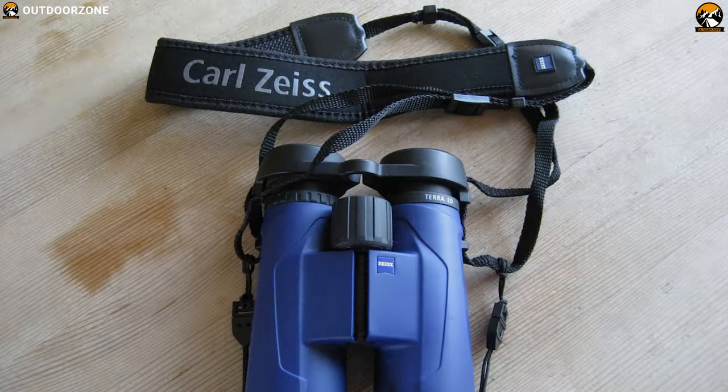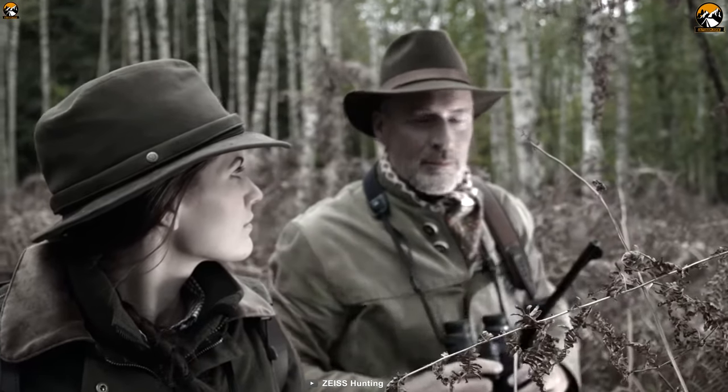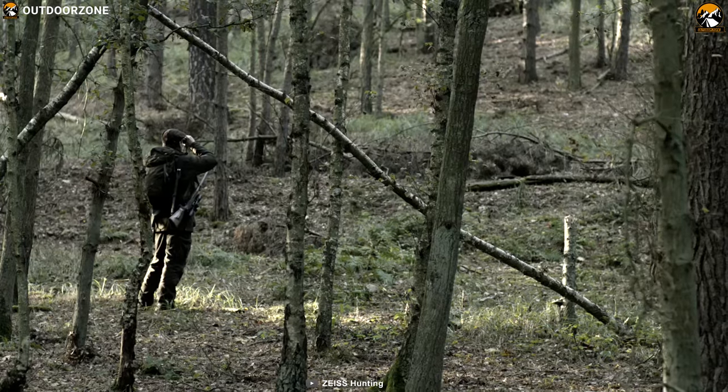The Zeiss Terra 80 binoculars are an excellent value for money, making them the perfect entry into the world of Zeiss to observe nature like never before.